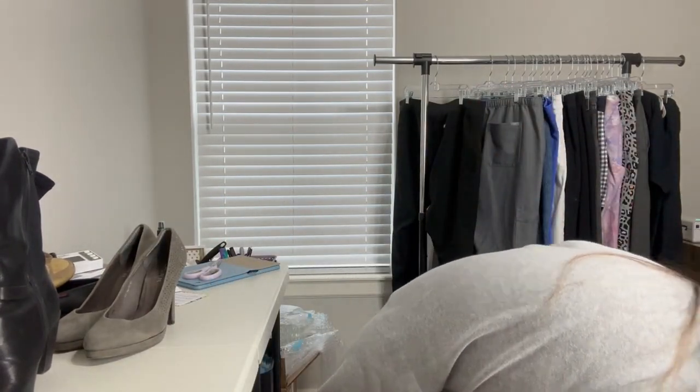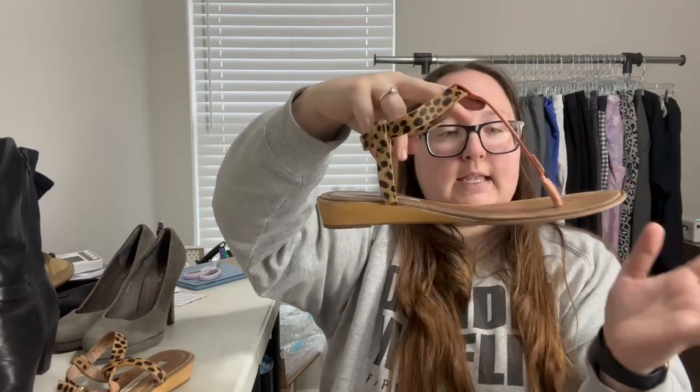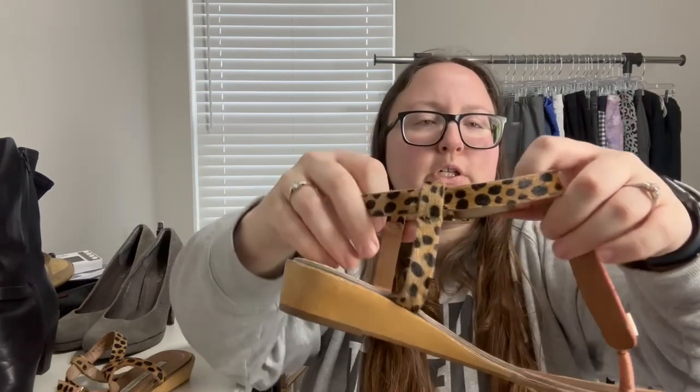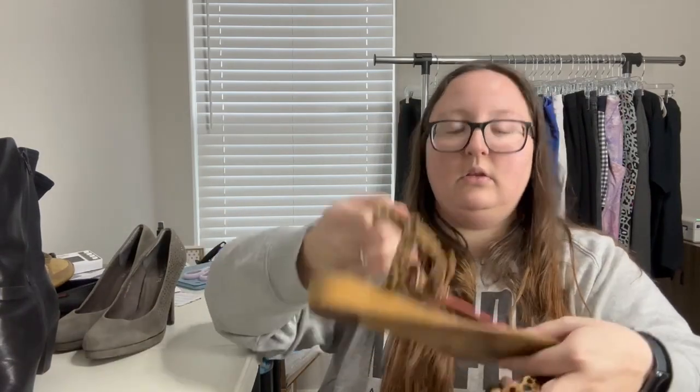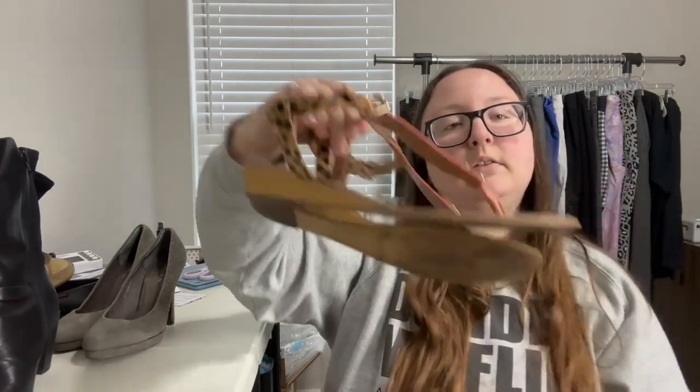Purely based on how the box is going right now, I probably won't buy another one — but we'll see. This is a good brand I like to pick up occasionally: Diane Von Furstenberg, size 11. They're like a gladiator wedge sandal with a leopard/cheetah print that feels like fur of some sort. Made in Brazil — decent condition, not like new, but they're cute.